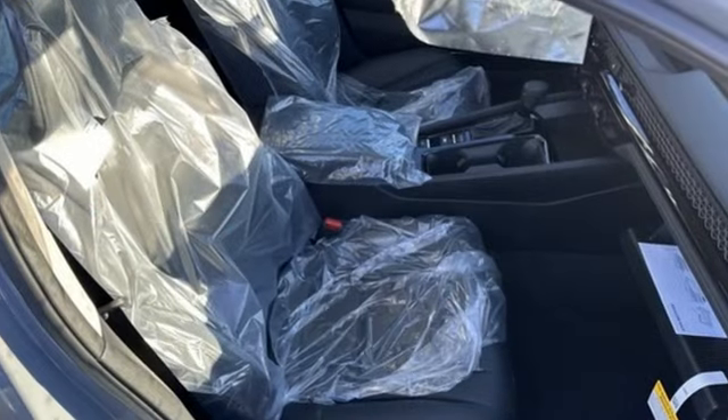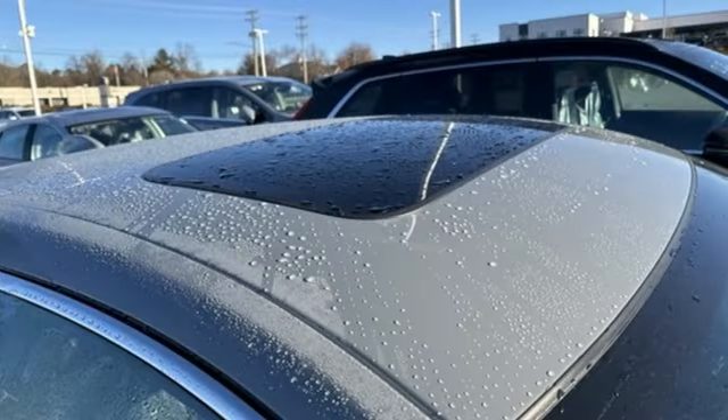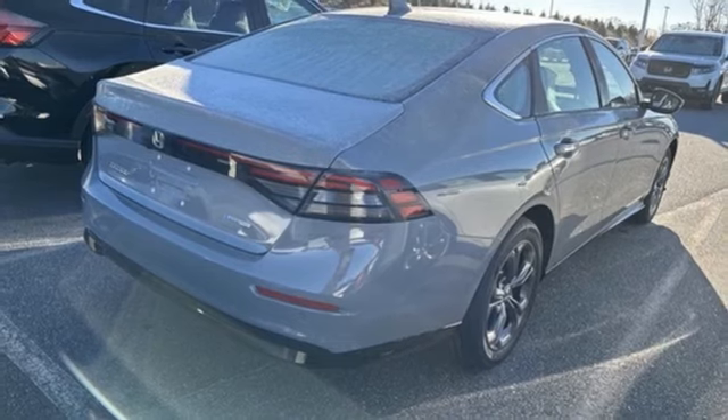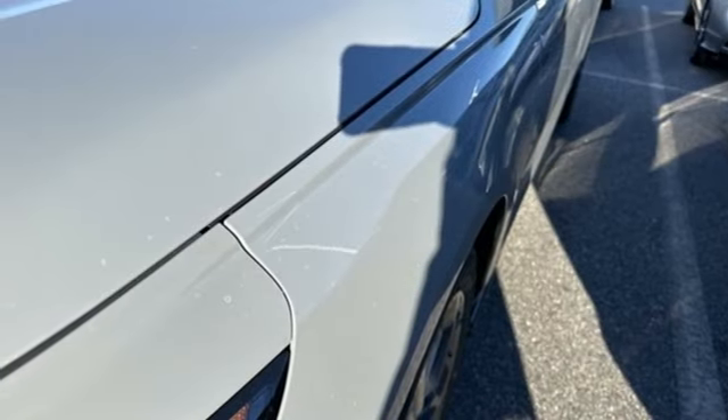It boasts an impressive list of features like these: streaming audio, Wi-Fi hotspot, front heated leather bucket seats, steering assist cruise control, doors and push button start proximity key, and dual zone climate control.